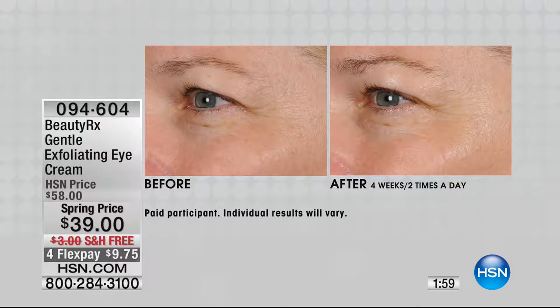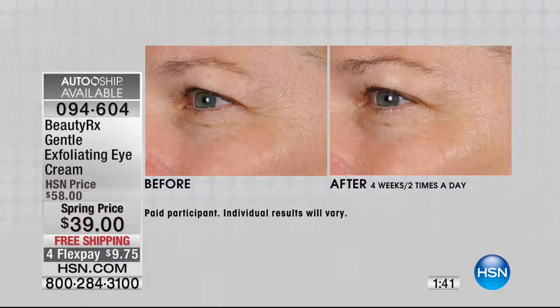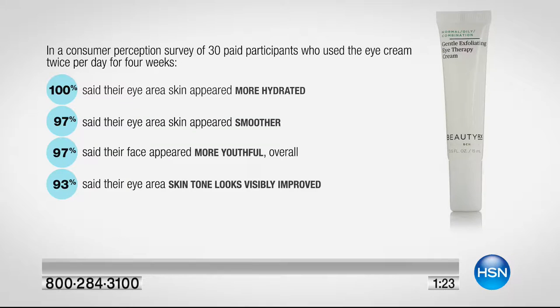Dr. Schultz says bring it on with the exfoliating eye therapy cream, because he knows the key to treating and preventing the major signs of aging is through daily exfoliation. There are other eye creams that may hydrate but don't exfoliate. What Dr. Schultz has done is create an eye cream gentle enough to use on a daily basis, and yet it hydrates at the same time.